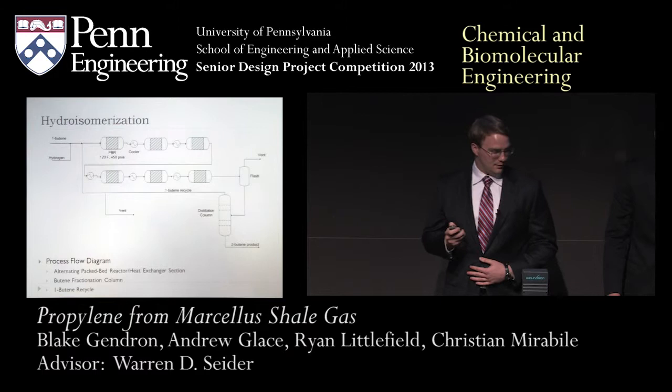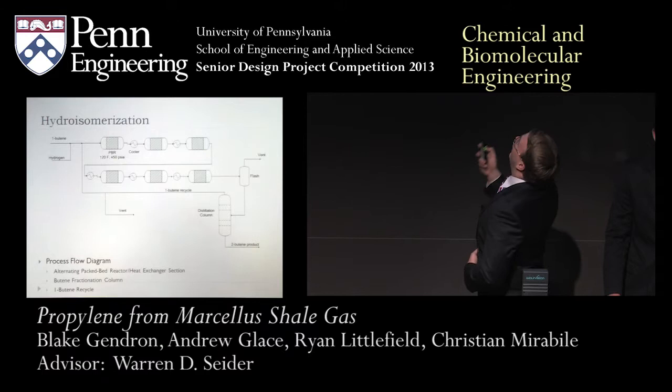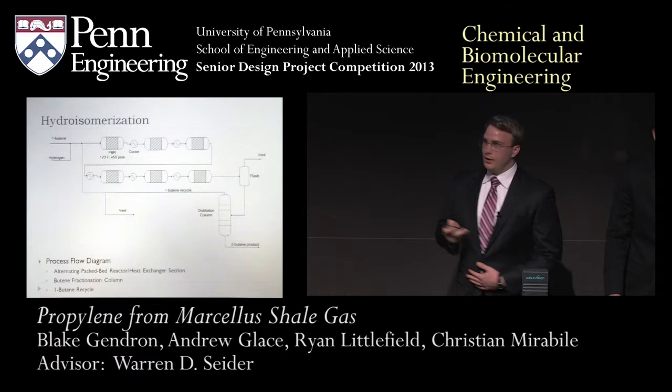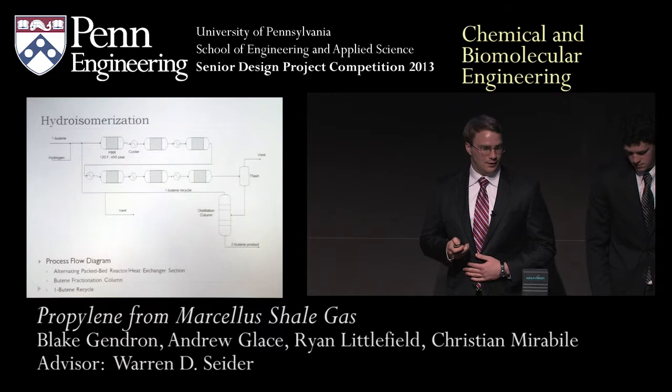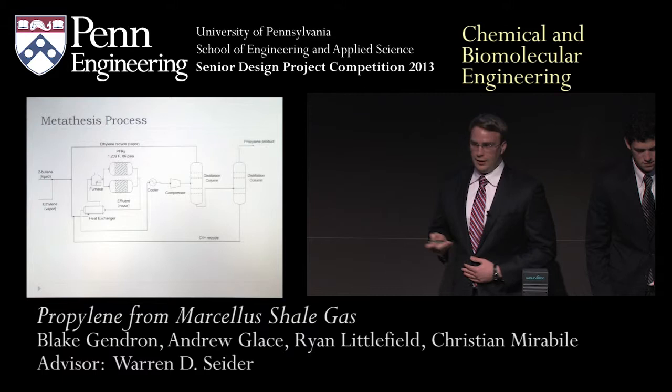The next process is isomerization, which is responsible for the second reaction — converting 1-butene into 2-butene with a catalytic hydrogen feed. The novel aspect is this bank of alternating reactors and intercoolers. This design allows the reaction temperature to vary over about 20 degrees Fahrenheit around the desired set point, which lets us maintain selectivity to our product while still removing the massive amount of heat — also on the order of millions of BTUs for this reaction.